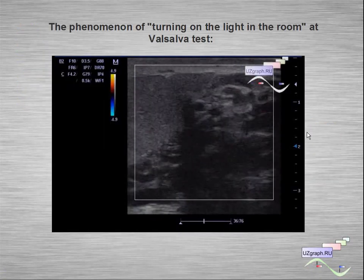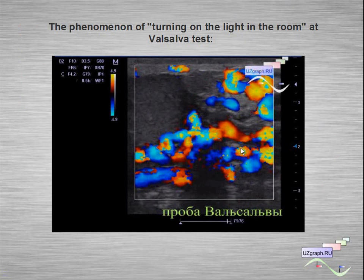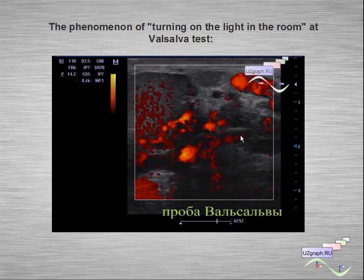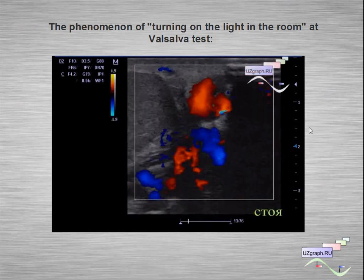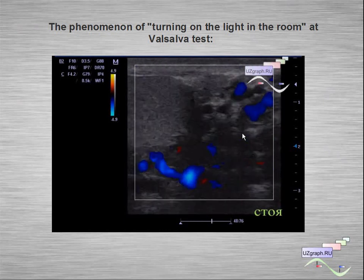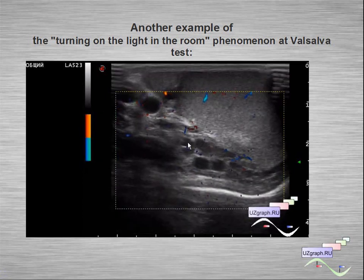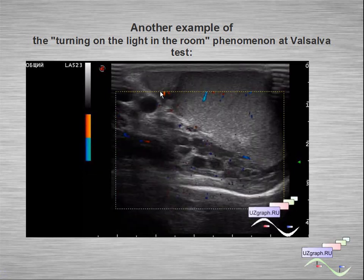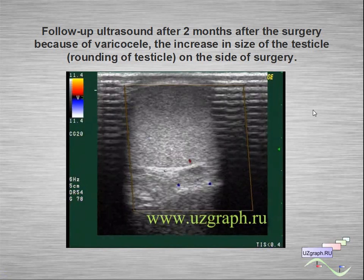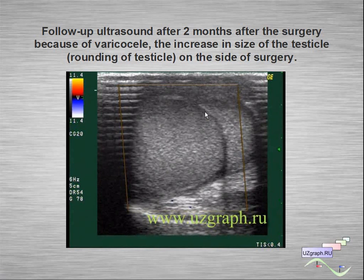Here we can see the phenomenon of turning on the light in the room at the Valsalva test — at rest and at Valsalva, in standing position, in color flow mode. Another example of this phenomenon shows rest and Valsalva comparison. Finally, this is an example of the condition after surgery: the testicle on the site of surgery is enlarged and has a more rounded shape.